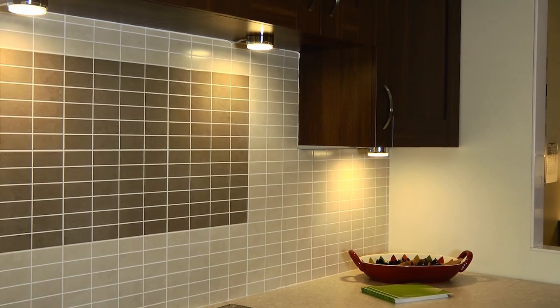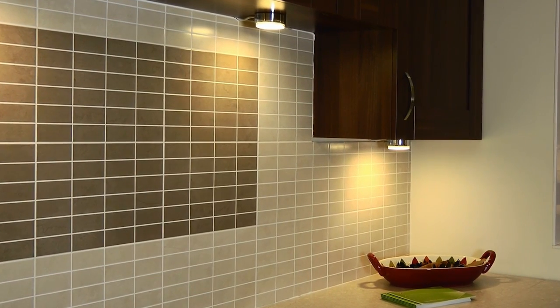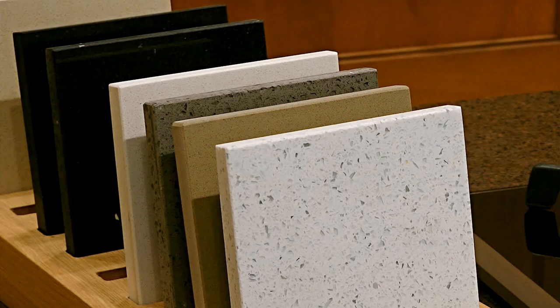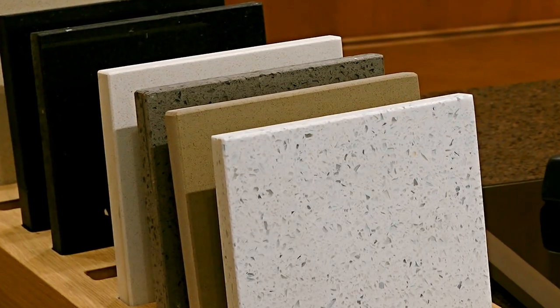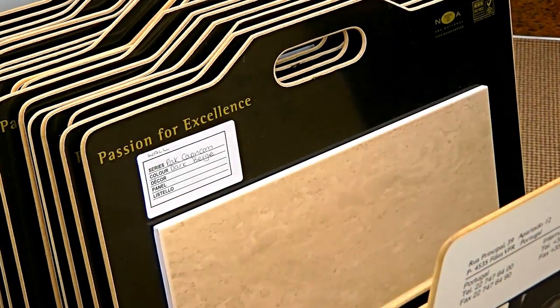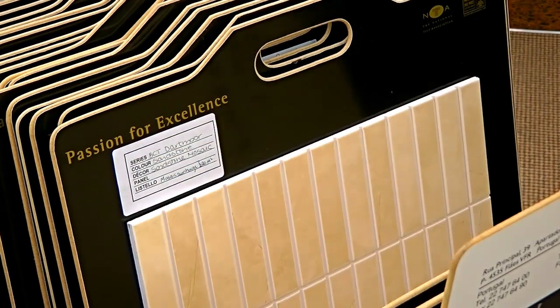Of course, you need to consider a few more details, like your choice of worktops and tiles. We offer a wide range of worktops, from laminate to solid wood and the finest polished granite. Turning to our selection of tiles, it's not only one of the best locally, but has been chosen to complement our kitchen ranges.